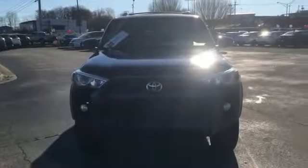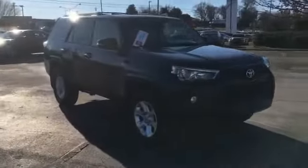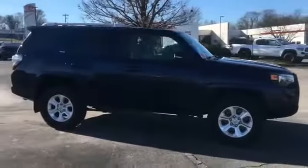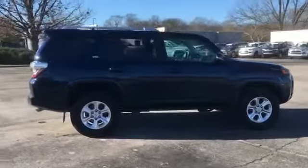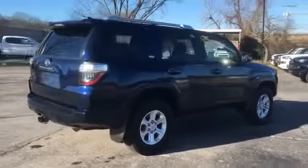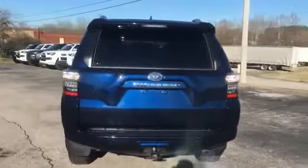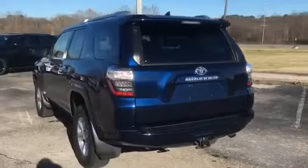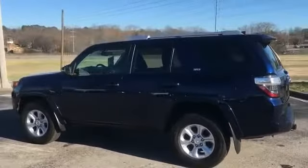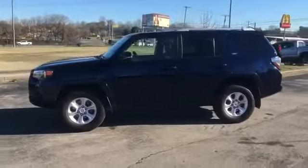2016 Toyota 4Runner with less than 42,000 miles on the odometer. This SUV offers space as well as power and performance. You'll enjoy first-class features that create a premium environment, such as side view mirrors with turn signals, satellite radio, navigation, four-wheel drive, heated side view mirrors, moonroof, backup camera, and tinted windows.